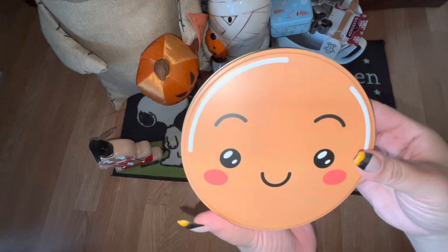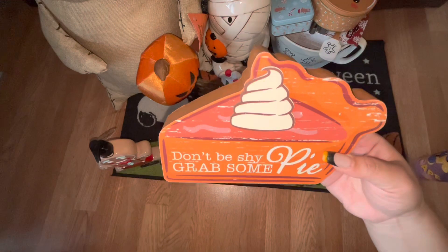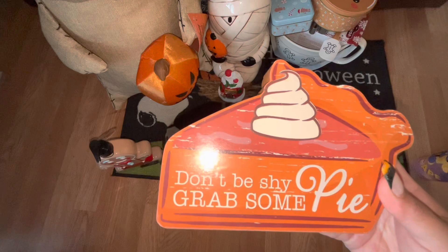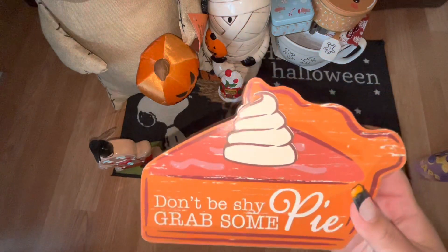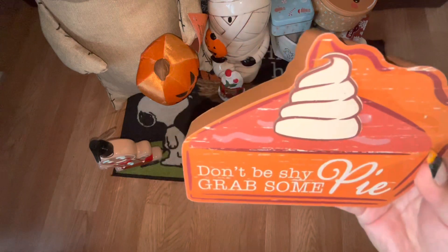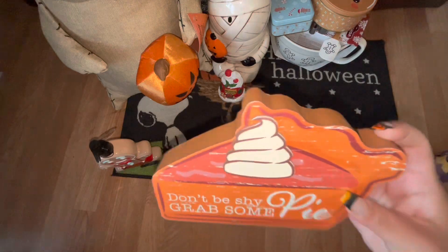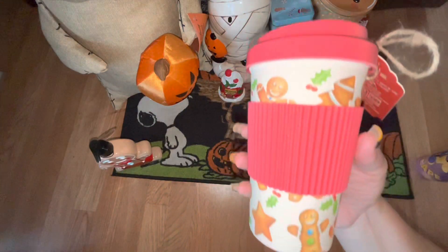This next item came from Michael's. I spotted it when they had barely brought it to the store at regular price of $12.99, but I only paid around five dollars for it. It says 'Don't Be Shy, Grab Some Pie.' I really like it and I'm going to use it for my Thanksgiving decor in my kitchen.